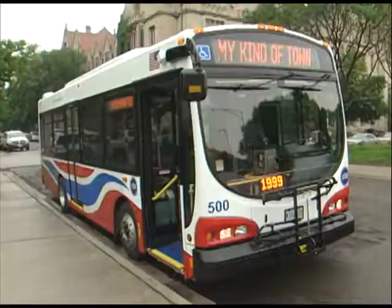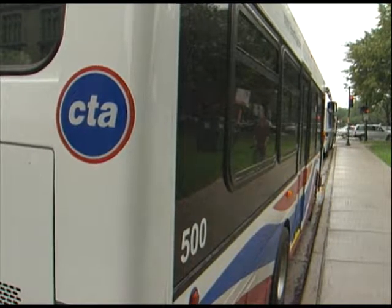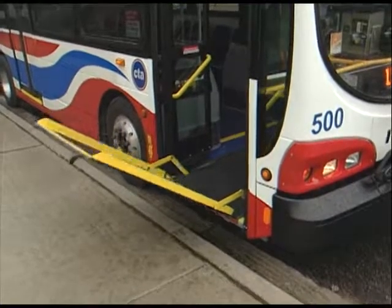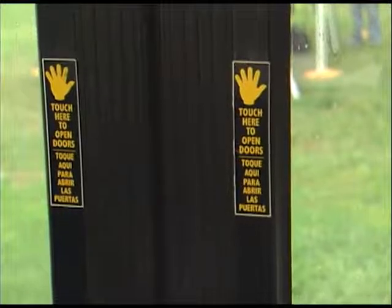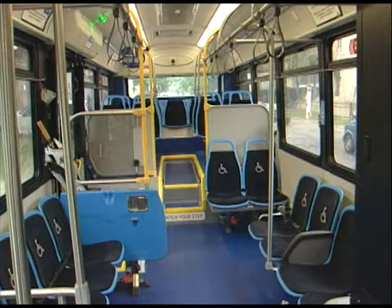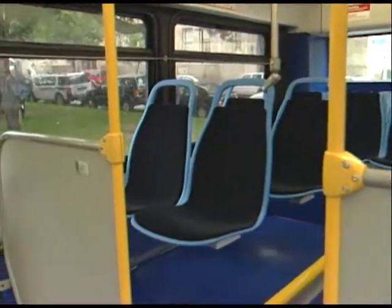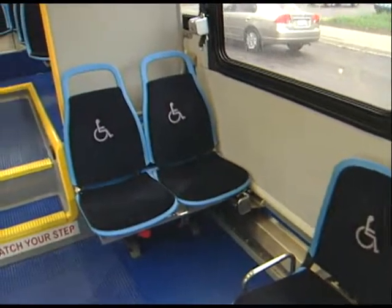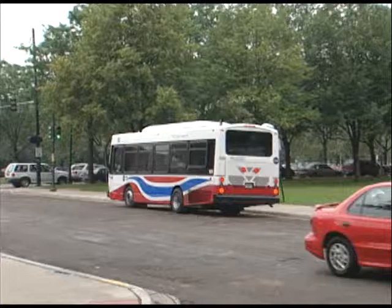Despite their compact size, the Optima buses are equipped with all the modern amenities found on other new CTA buses: security cameras, wheelchair ramps and lower floors, bike racks, strap hangers, touch doors, a voice enunciation system, and air conditioning. There is also a new feature customers will enjoy as soon as they sit down — the seats are wider, lighter, and thinner, resulting in much more comfort and a lot more knee room.